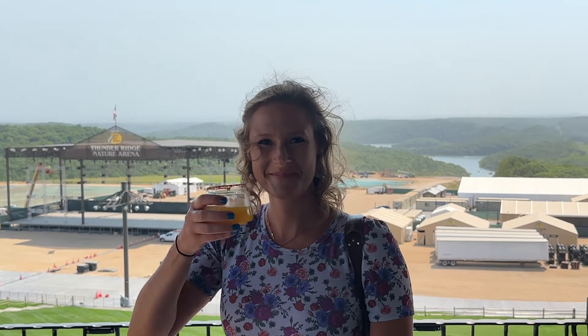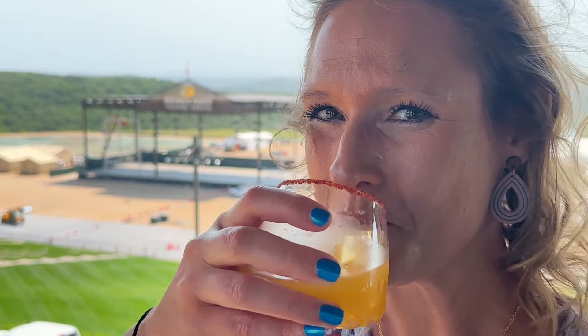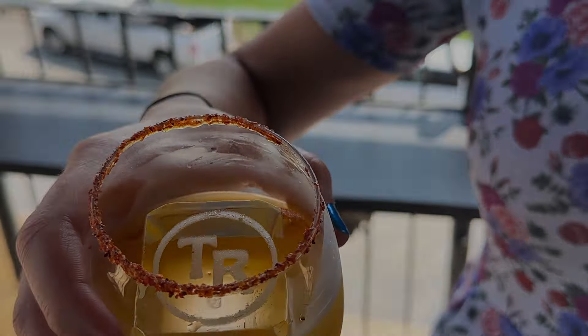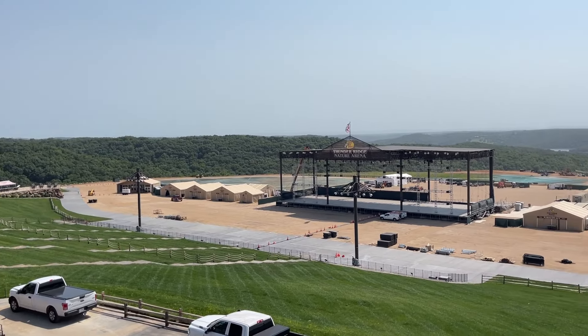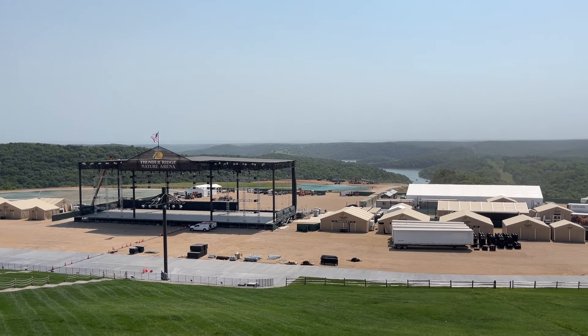Hey fam, we were invited out to Thunder Ridge Nature's Arena for a behind-the-scenes look at their incredible event venue. This stunning amphitheater is truly unique as Thunder Ridge is preserved in an unparalleled setting just a few miles from Branson, Missouri. Thunder Ridge Nature Arena combines the natural beauty of the Ozarks with stunning architecture that seamlessly integrates into the beautiful Ozarks Hills and Table Rock Lake.